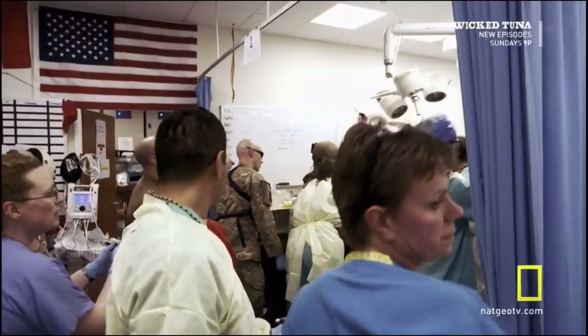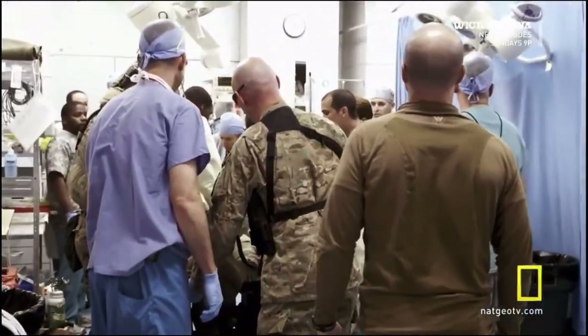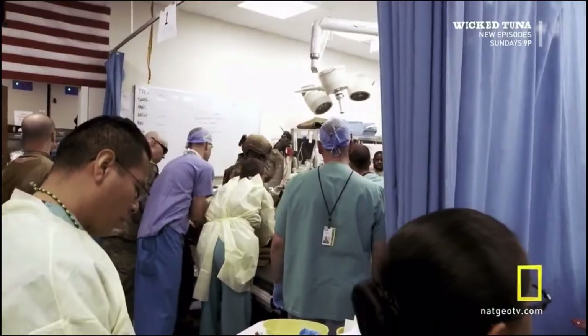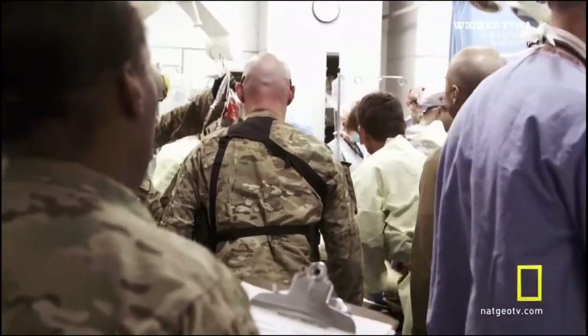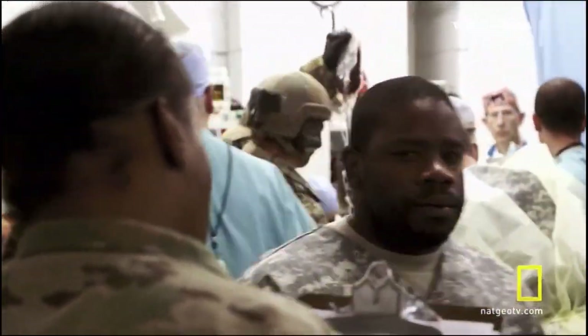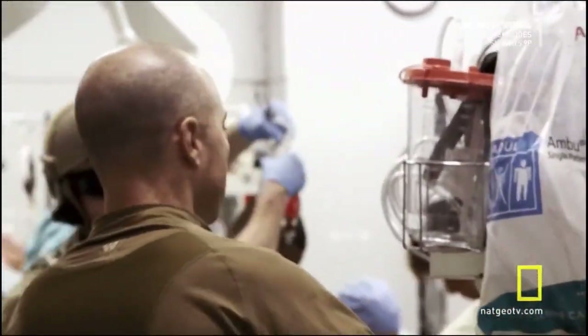We need a crash cart. Get him over to the bed, guys. Quick. One, two, three. Start CPR. I'm not getting anything right here. Just put the table down. All right, let's get him set up for that thoracotomy. Chest tube on the right — we got someone to get a chest tube on the right. They have lost cardiac activity. Doing compressions.